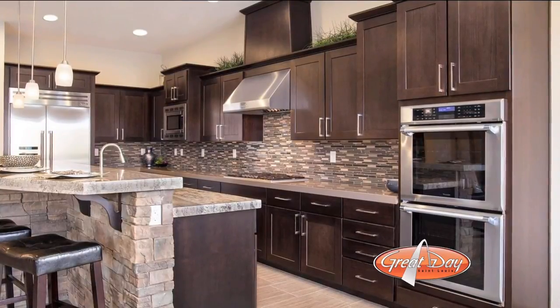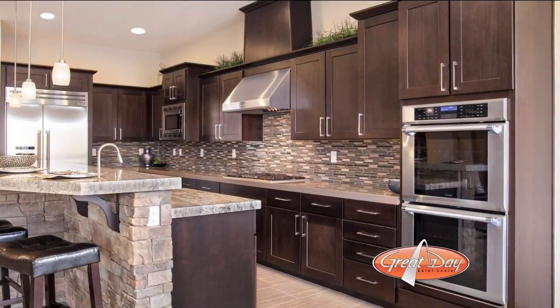A typical kitchen can be anywhere from $15,000 up to $45,000 or $60,000. We offer free design and free estimates — we just ask that you bring those measurements in and we go from there.